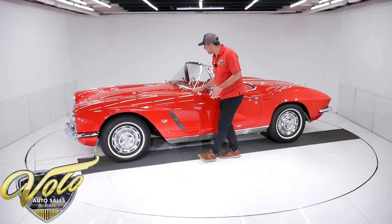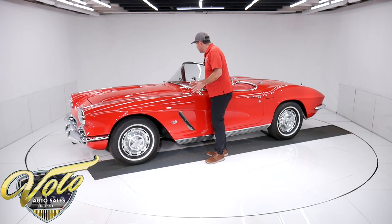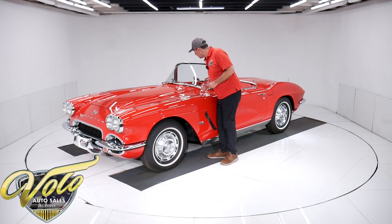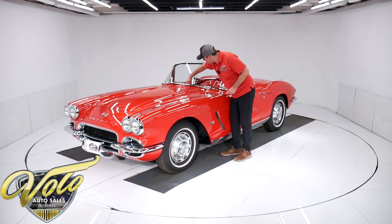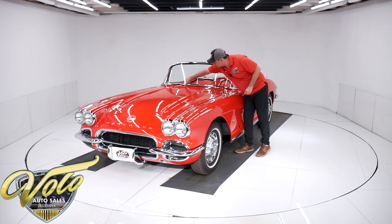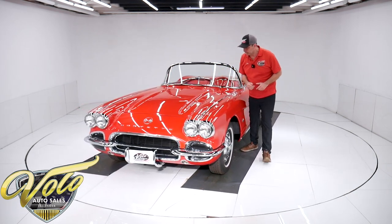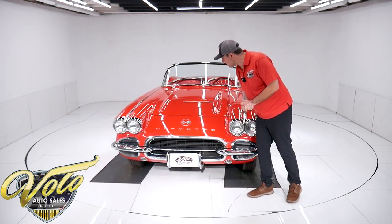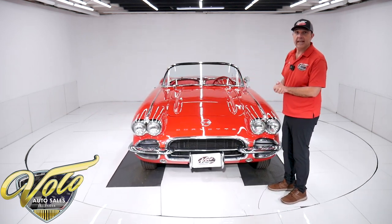Getting back to the paint, it's absolutely fantastic. If you look hard enough up close, you'll maybe find a minor imperfection. I did notice on the inside of the cowl, some of the paint is flaked off, and there might be a nick or a little touch up here or there, but the paint is fantastic.